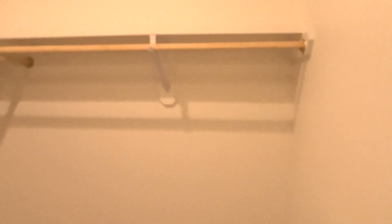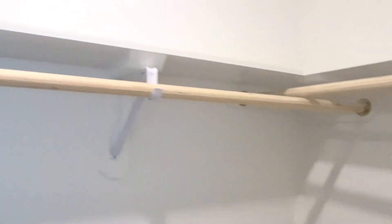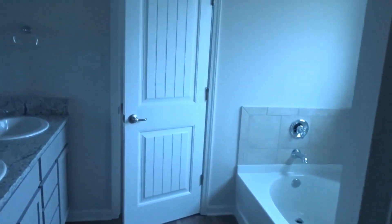We're definitely going to do custom built-ins in here. I'm even going to put my makeup vanity in this corner — not this one because the door opens this way. We're going to do some shelves, basically trying to figure out who we want to go with to do it. But this is the master closet — you can see the depth of it.